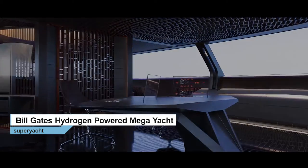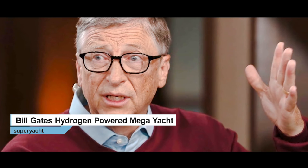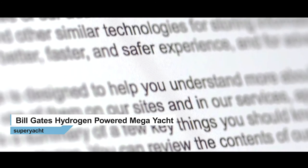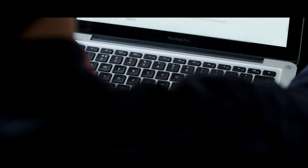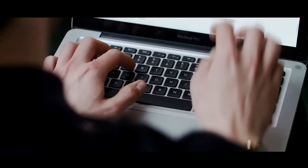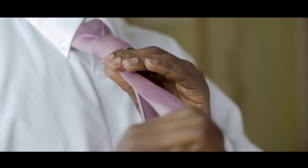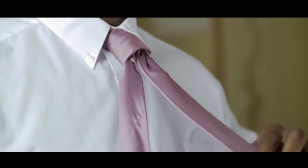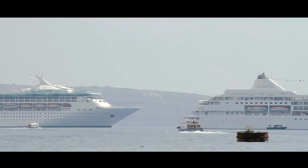The Aqua is a pretty impressive yacht, but who is its owner? Early reports claimed that Bill Gates was the lucky buyer, but Sinot has outright denied that claim. They reported on their website that there actually is no buyer for the boat — it is a concept they're creating to sell. That being said, it's only a matter of time before some billionaire scoops up this yacht. The price tag? A cool $644 million.